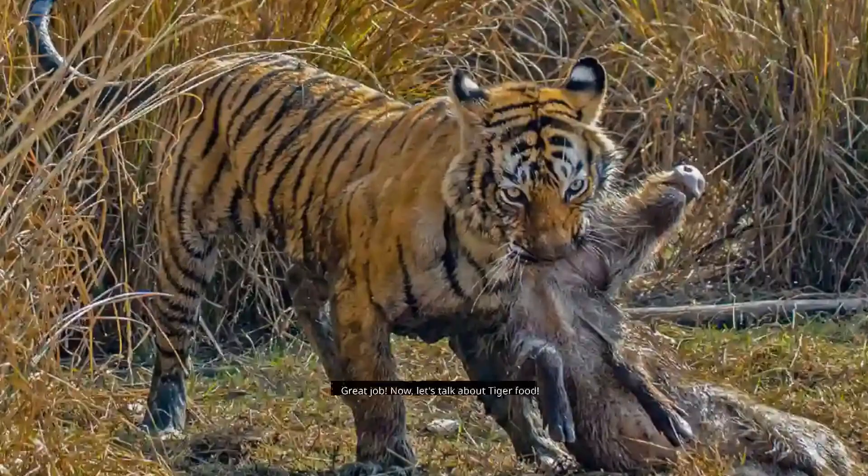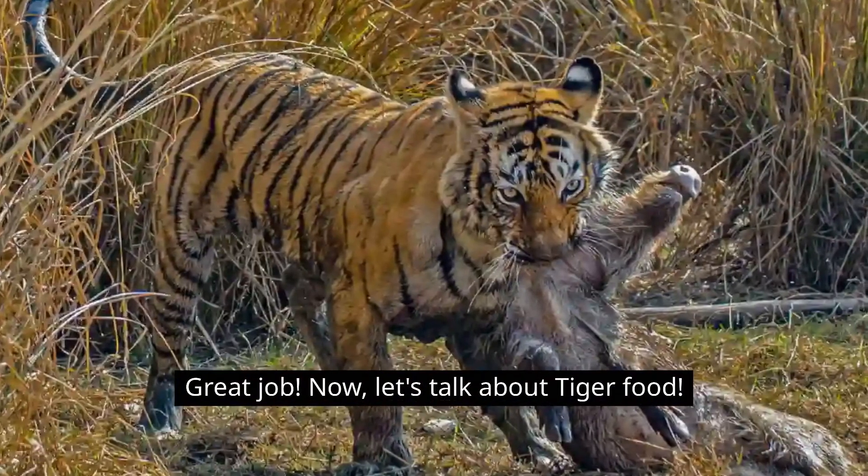Can you use your hands to make claws like a tiger? It's really fun. Great job!